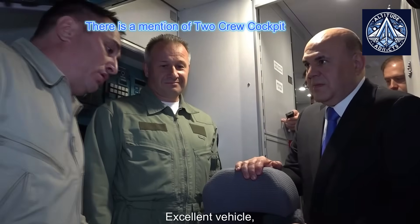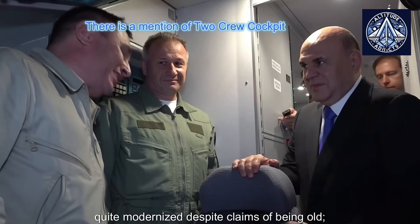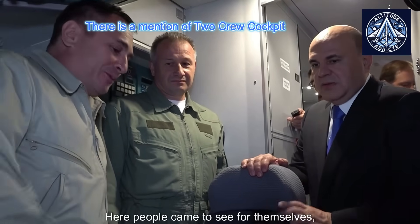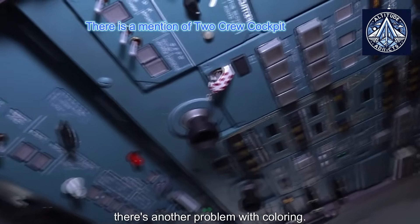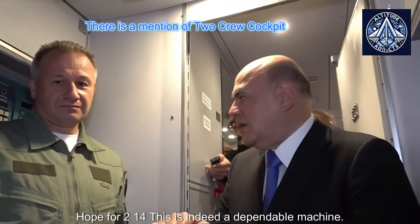How do you like the aircraft? Excellent vehicle — quite modernized despite claims of being old. Everything is actually up to date and excellent. There are more modern screens available, but there's another issue with coloring. I think the most important thing is that they could do it. The TU-214 is indeed a dependable machine.